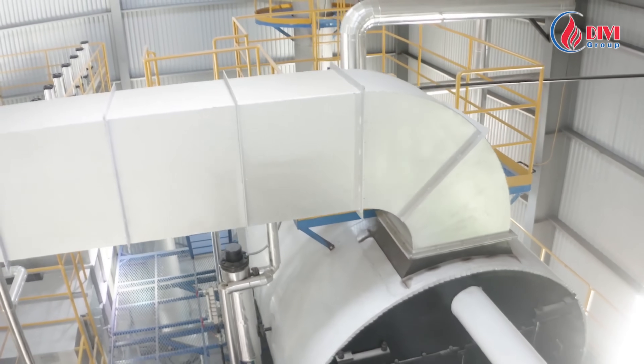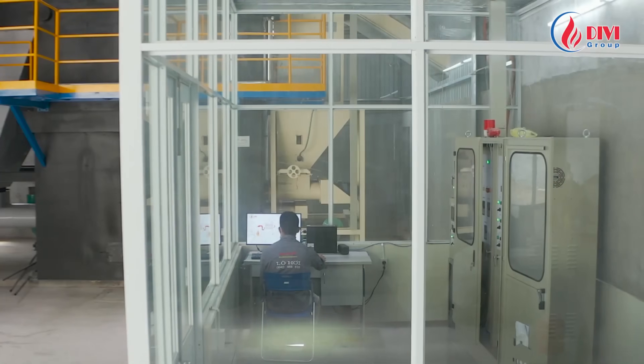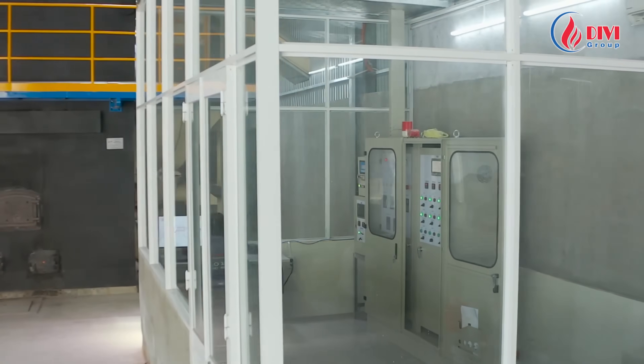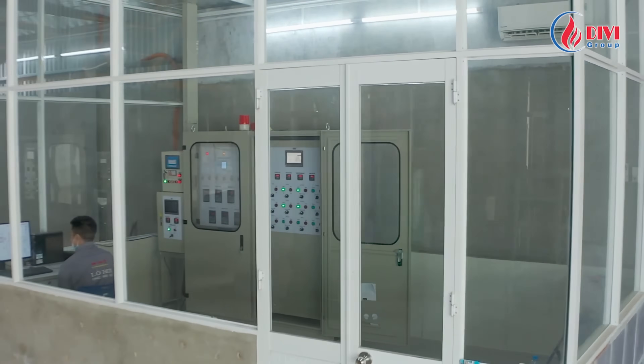The system is fully automated and controlled via PLC SCADA, significantly reducing labor required for operation. Specifically, the entire 8-ton boiler requires only 2 operators per shift, saving labor costs compared to traditional boilers.